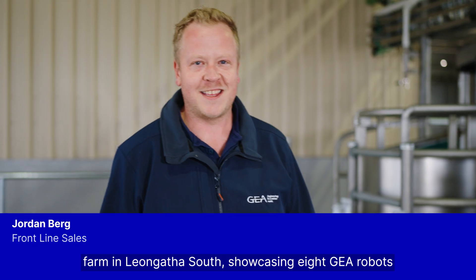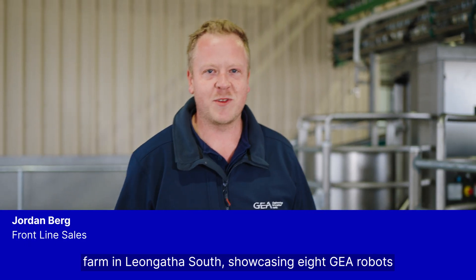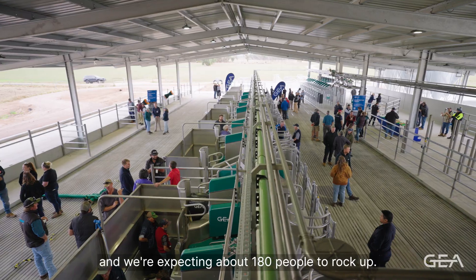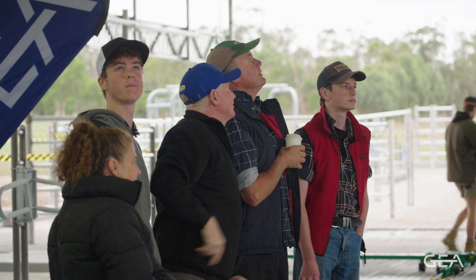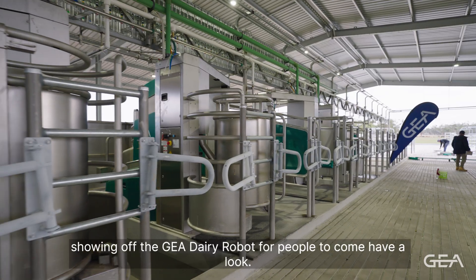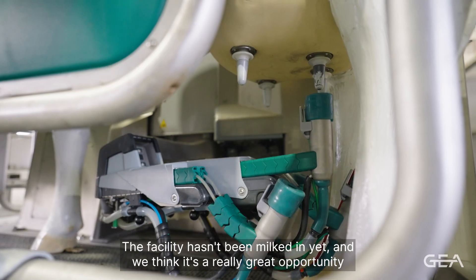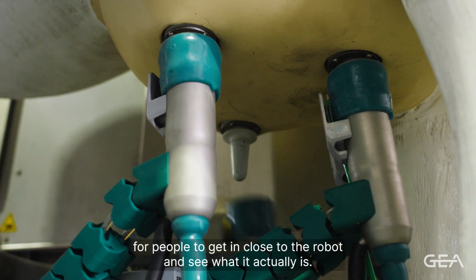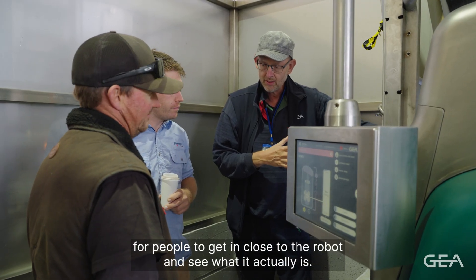We're here today at a farm in Lee and Gatha South showcasing eight GEA robots. We're going to have an open day today and we're expecting about 180 people to rock up. We're here showing off the GEA dairy robot for people to come have a look. The facility hasn't been milked in yet and we think it's a really great opportunity for people to get in close to the robot and see what it actually is.